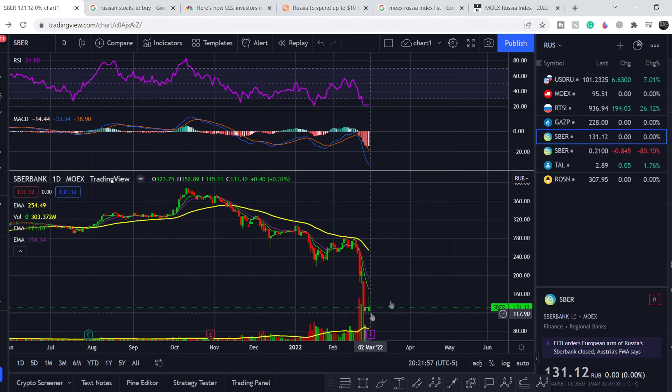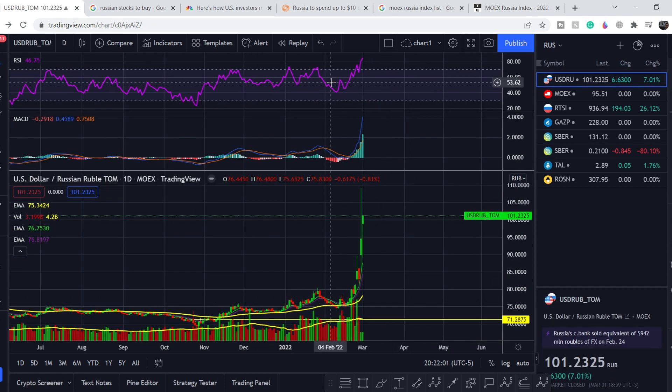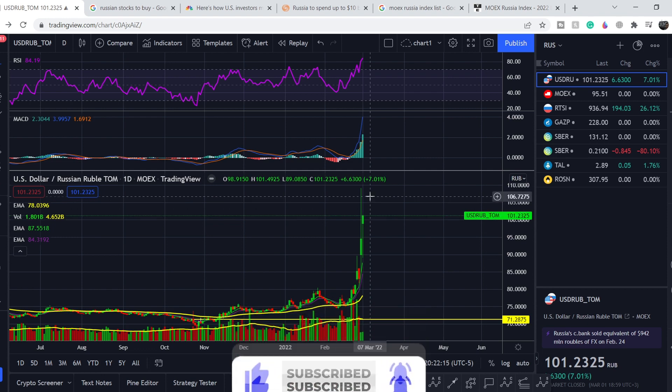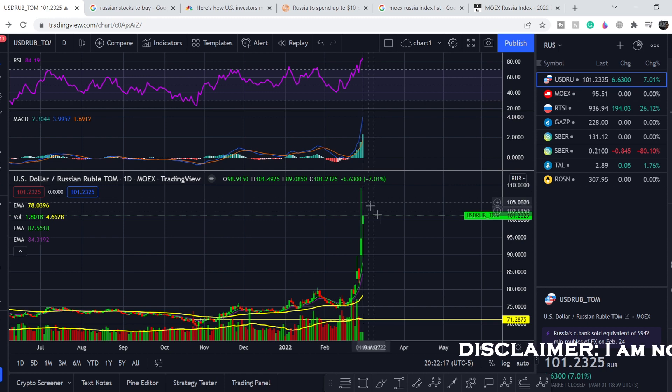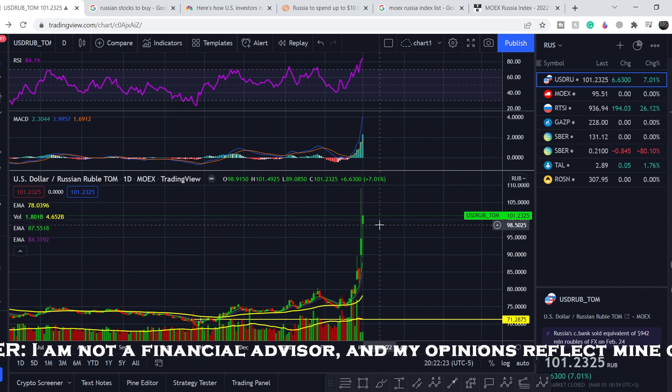I highly recommend you not to enter a position, because according to the ruble chart, as you can see, we have a major movement to the upside. All of the indicators show that we are extremely bullish and this parabolic movement might hit mind-blowing numbers. Definitely it might go lower from the current range and you might lose a lot of your money, especially if you are on margin.